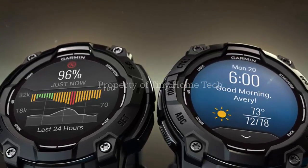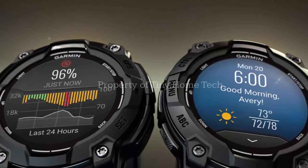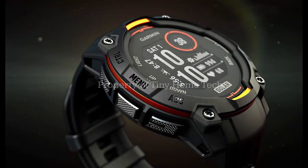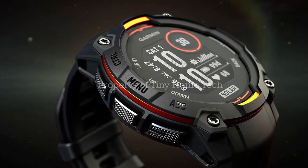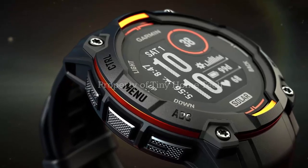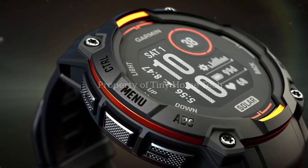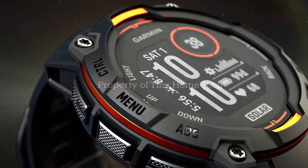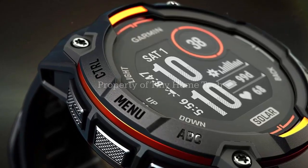Before, the strobe lights sometimes stayed on even after ending an activity — super annoying, but that's no longer an issue. For the Solar and E models, there's also a fix for ConnectIQ data fields not showing properly in glances. Plus, Garmin solved the problem where weather glance temperatures were off, meaning your watch now gives more reliable real-time data.